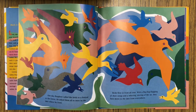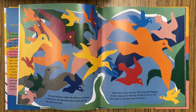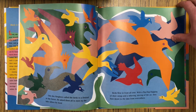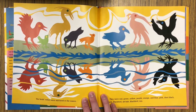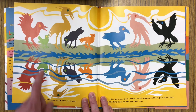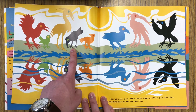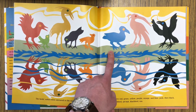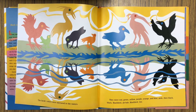One day, Ring Dove called all the birds to a festival in the forest. He asked them all to meet by the lake where he lived. The birds flew in from all over with a flip-flop flapping of their wings and a whirring stirring of the air. They flew down to the lake from everywhere. The birds' colors were mirrored in the waters — red, green, yellow, purple, orange, and blue, pink, then black. Blackbird, too.